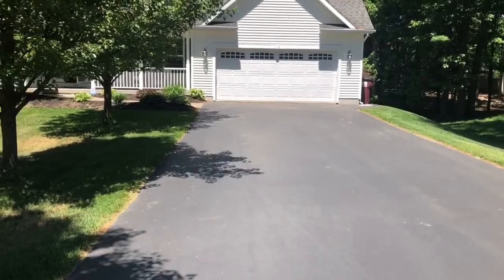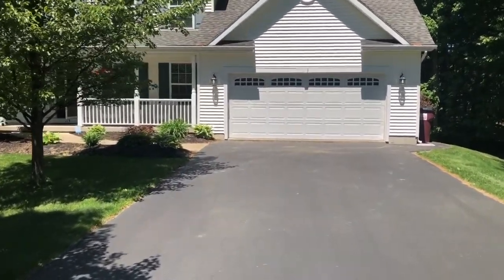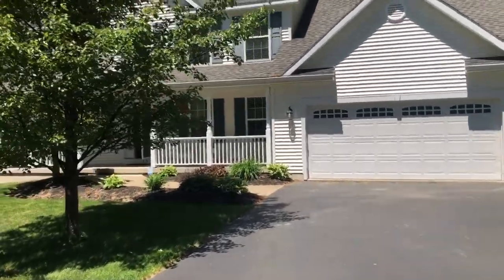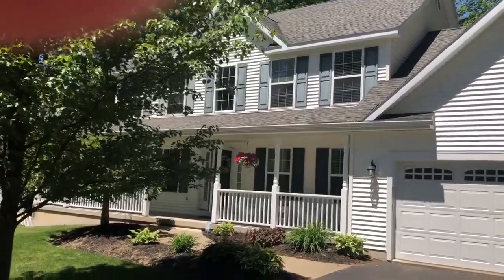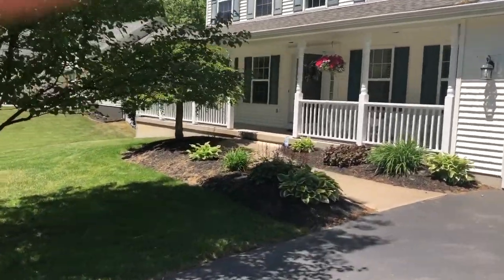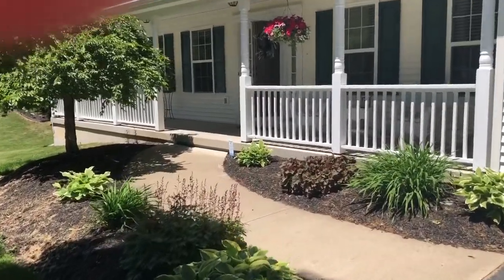You have a huge driveway with plenty of room for parking guests, and a two-car garage, architectural shingle roof, and a lovely front porch. This is a wraparound, so we're going to take a quick walk on the front porch — it's quite lovely.